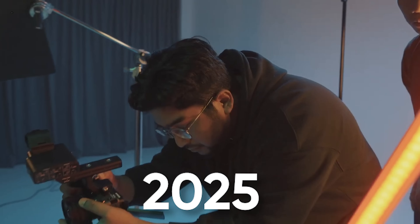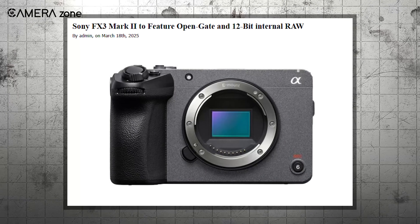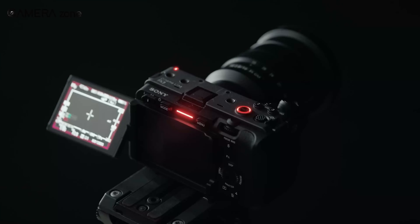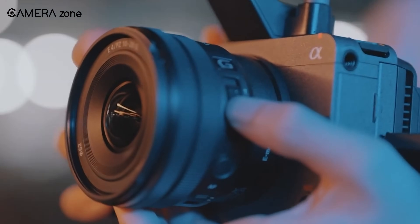Fast forward to 2025, and we're here waiting for the Sony FX3 Mark II. And from what we're hearing, it looks like this new version is set to fix a lot of those gaps from the original.